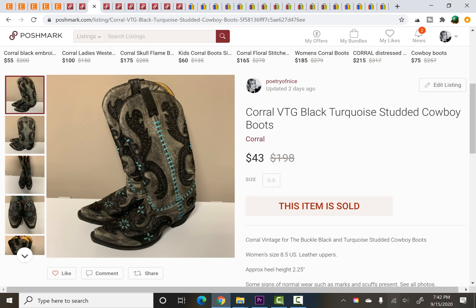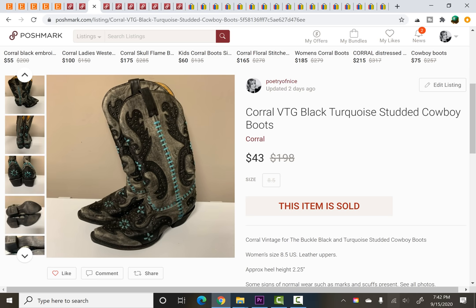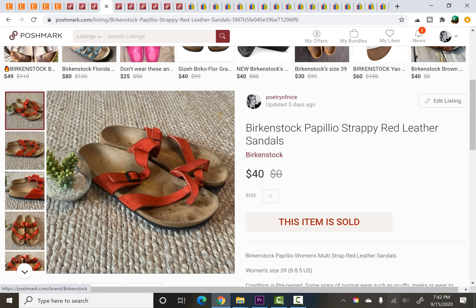These were a really fast flip — just from last weekend, a church rummage sale. They were a new-to-me brand, I paid $5. They're Corral Vintage — I believe these were sold at the Buckle, correct me if I'm wrong. They got all kinds of attention on eBay and Poshmark and eventually sold for a best offer of $43, which I was happy to take to get them moving quickly. So $5 into $43 before fees in just a couple of days.